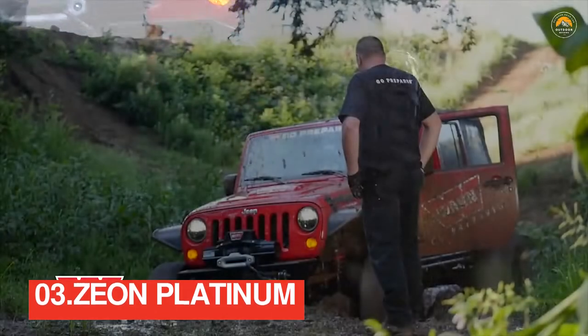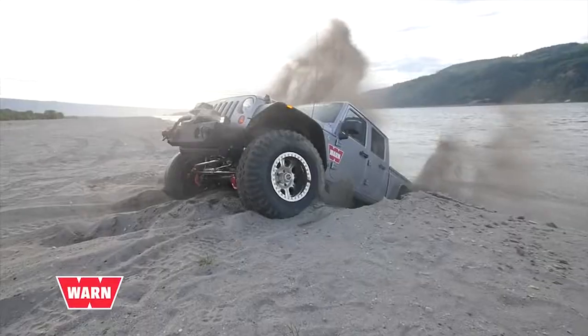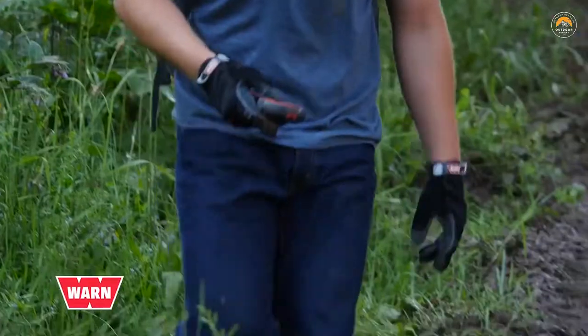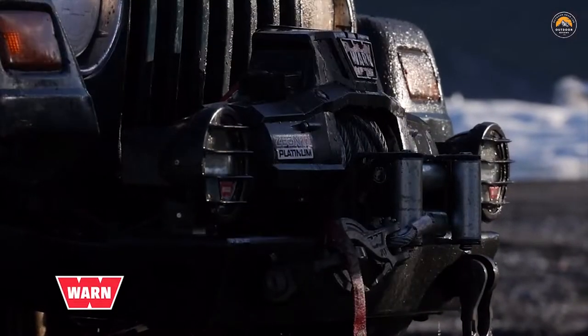We've all hit rock bottom — stuck in the middle of nowhere, at worst with no way out, at best facing a daunting vehicle recovery. Fortunately, you outfitted your rig with something worth more than its weight in gold: Platinum. WARN Xeon Platinum.